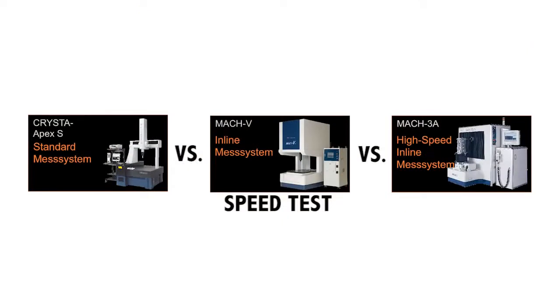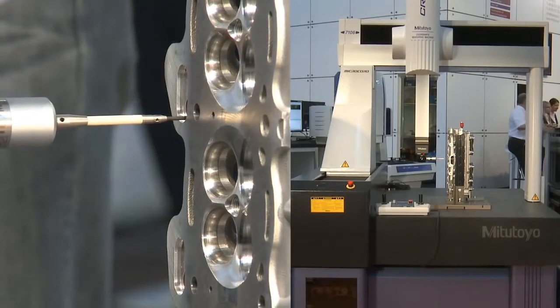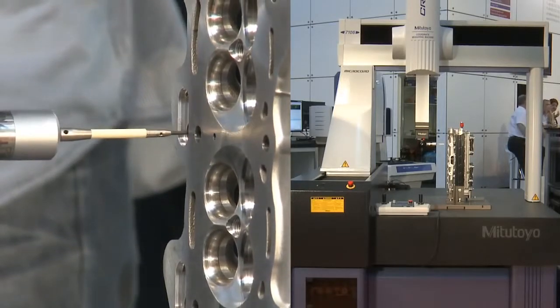On all three systems, the same measuring tasks were performed under equal conditions, including identical probe configuration, components to be measured, measuring steps, part program, and clamping fixtures.